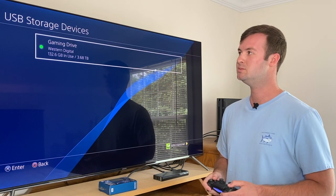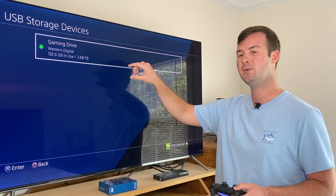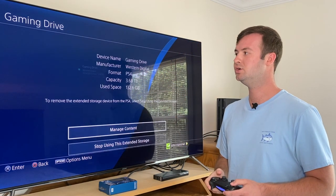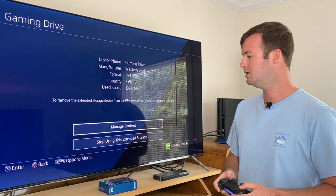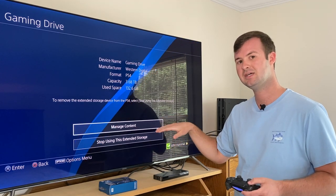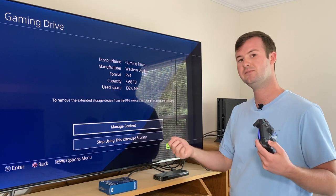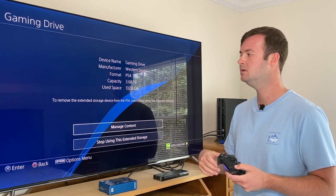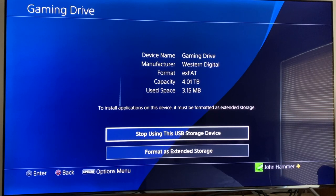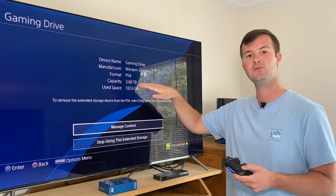Then once you go into USB Storage Devices, you should be able to see a title on the menu that reads 'Gaming Drive by Western Digital,' as well as the amount of free space remaining on it. Once you go into it, push the X button to enter. Since I already plugged this in, I get two different readings — I can manage the content already in there, or I can stop using the extended storage to safely unplug it from the console. But in your case, when you first plug it in, you'll want to format it as extended storage so that it reads as formatted for PS4.